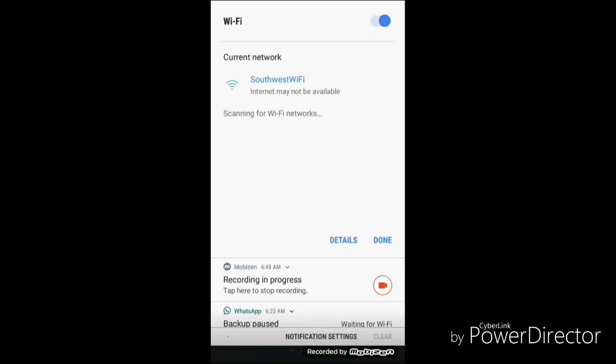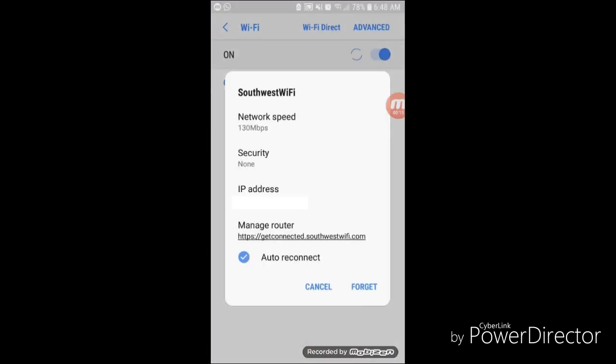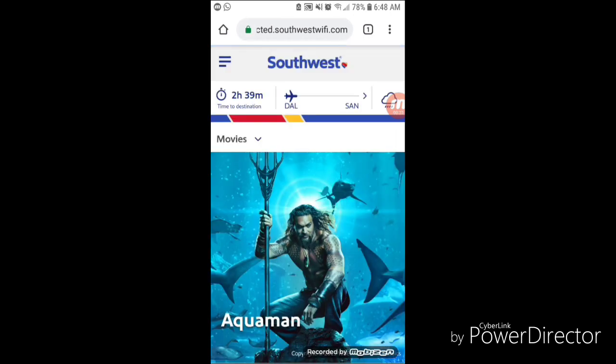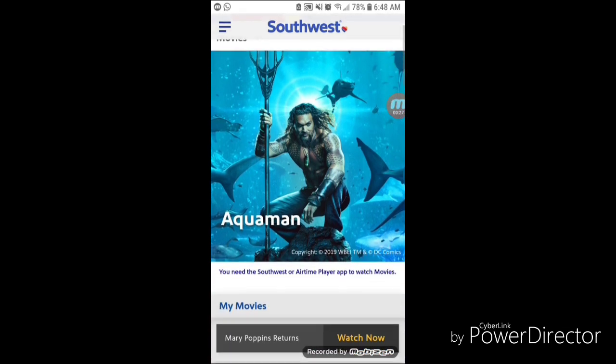I'm going to click on the Southwest Wi-Fi under the Wi-Fi settings. Now in this pop-up window, I'm going to click on that hyperlink under 'Manage Router' — the getconnected.southwestwifi.com link. I'm going to tap on that, and that takes me to the web page that Southwest hosts for their entertainment package.